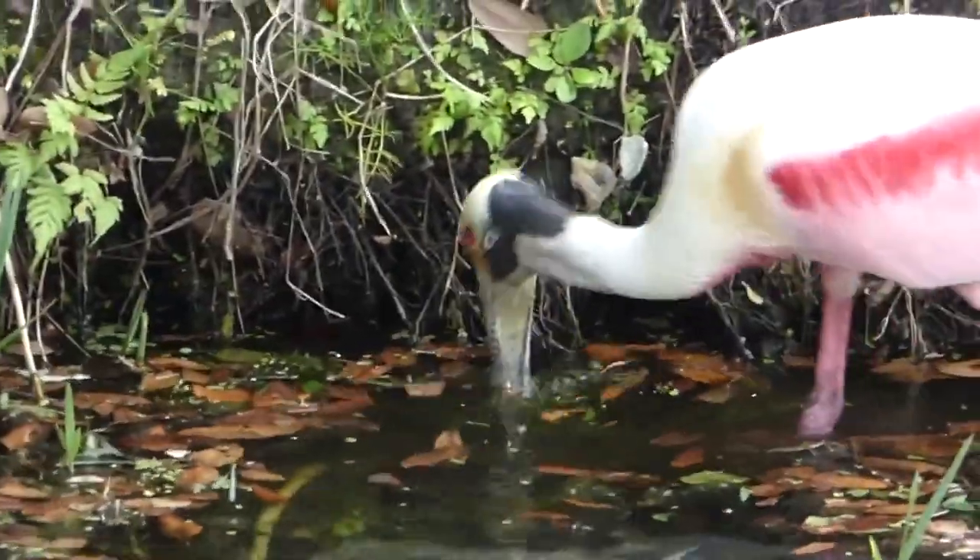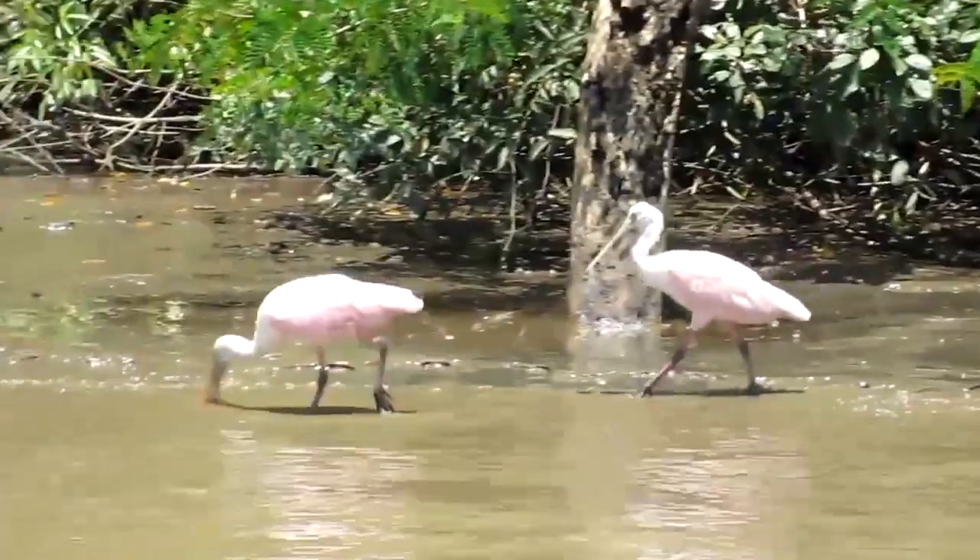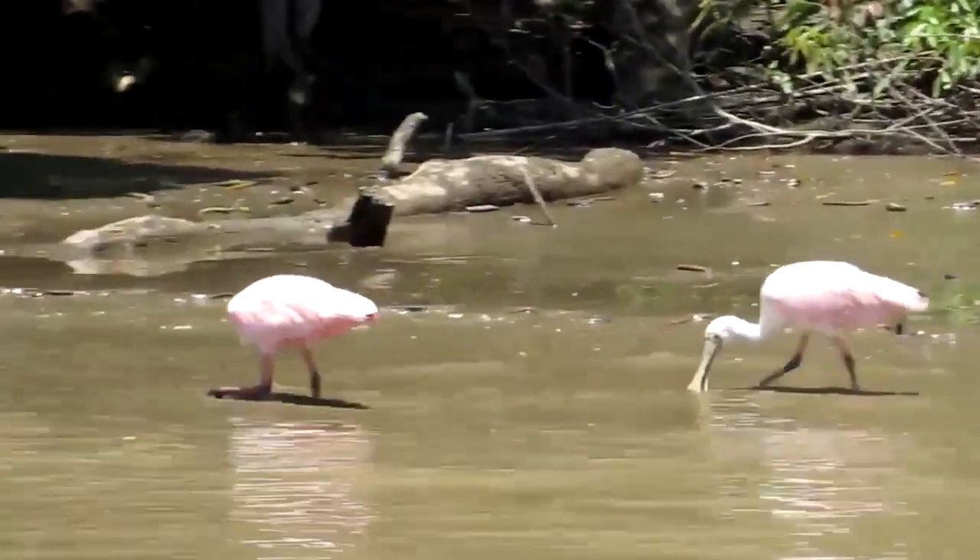The graceful spoonbill has long legs, a long neck, and a long spoon-shaped bill. They live near wetlands, using their touch when feeding.